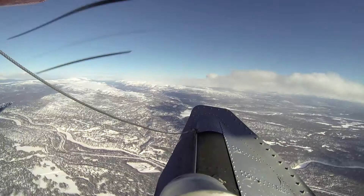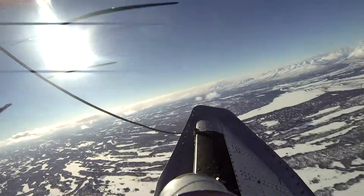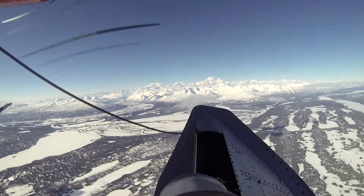Landing on the glaciers can get a little difficult sometimes. You have the weather to contend with — fog and clouds, the wind. You need to make sure the wind isn't too bad for takeoff; it's nice to have a headwind to land, but you really need a headwind to take off as well.